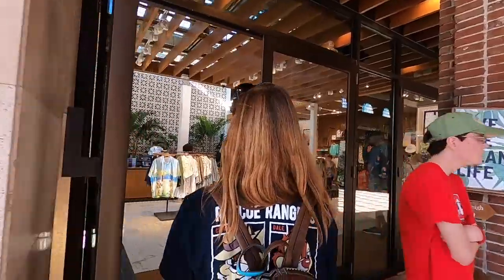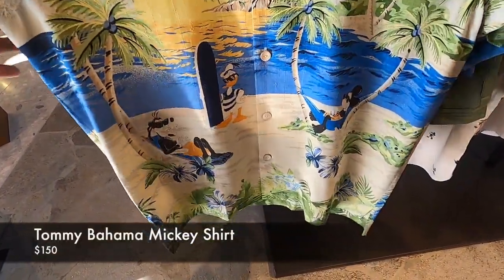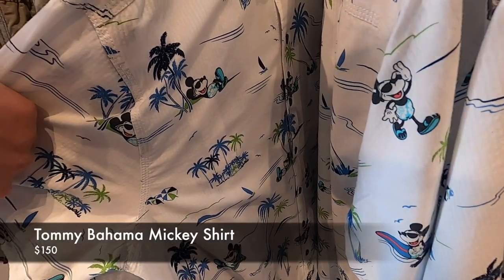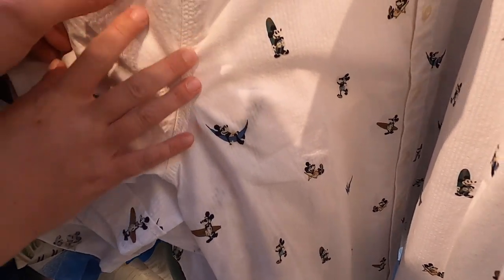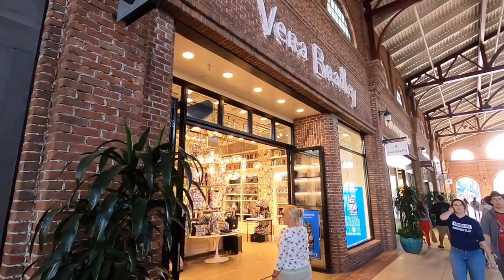They've got a Mickey, Donald, and Goofy shirt, and a Mickey shirt with little Mickeys with surfboards and hammocks - that's kind of fun. We just got out of Tommy Bahama though, I didn't see anything new - all the same stuff they always carry. We'll keep our eyes peeled for a good Tommy Bahama shirt for the cruise.